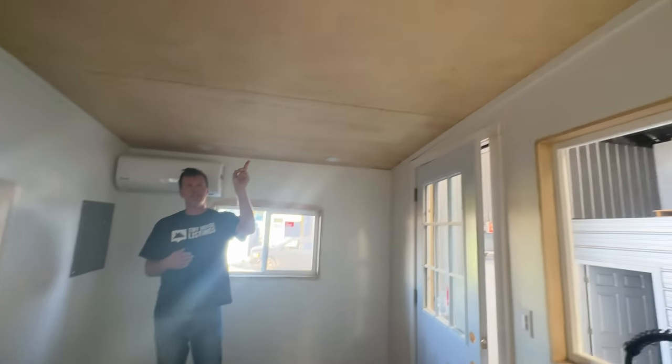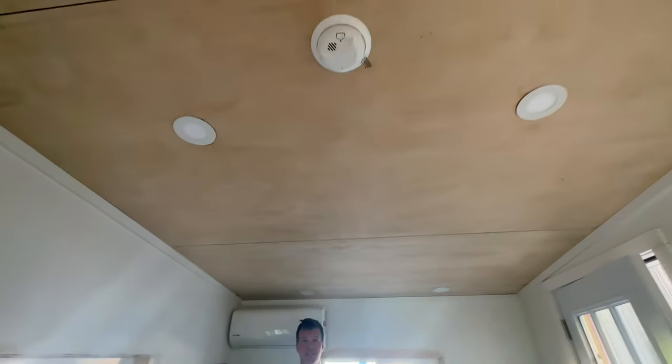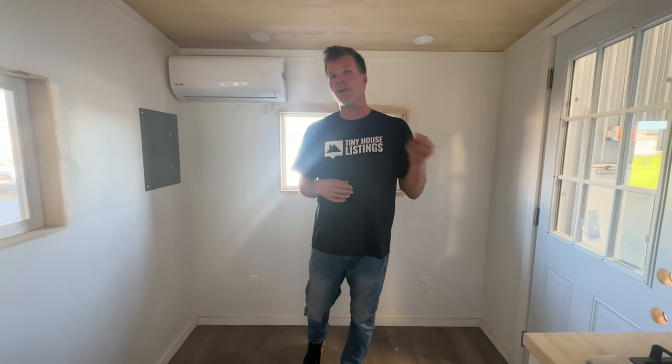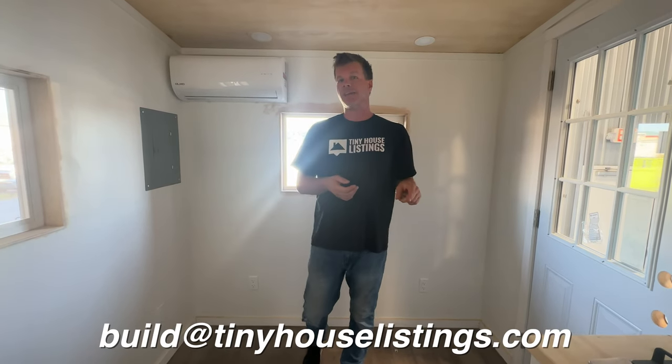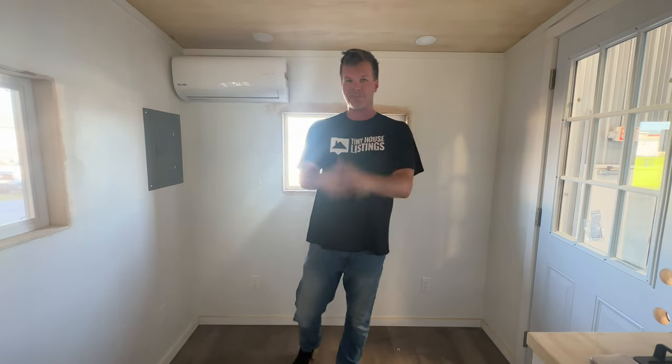We've got recessed LED lighting and a smoke detector. So basically, this is a fully functional Tiny House — it just comes in a very compact size. If you're interested, click on the link below, visit tinyhouselistings.com, or email us at bill@tinyhouselistings.com, and we can get you some information, pricing, and all that. Thanks for watching — see you on the next video.